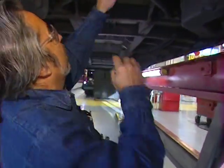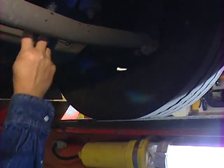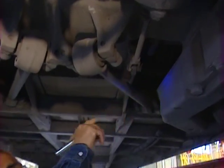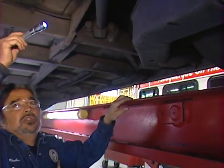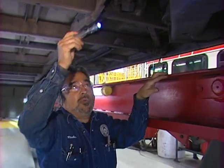Now we've got the center axle — the shocks are right here, the brake components, the slack adjusters. We look further in here and we've got the brake shoes, which we were cutting earlier in the brake shop a while ago.